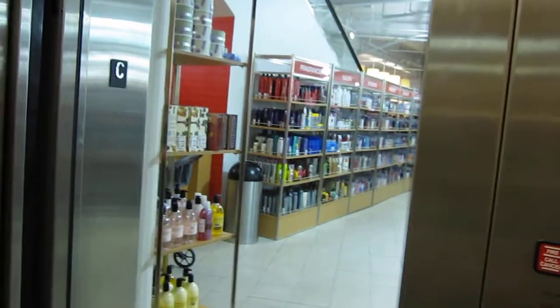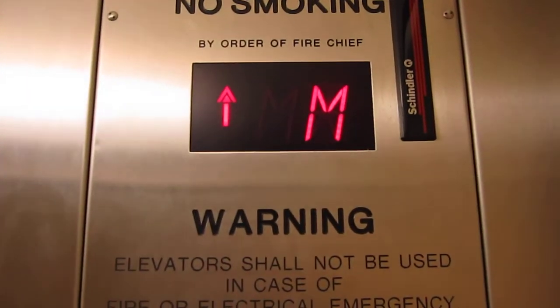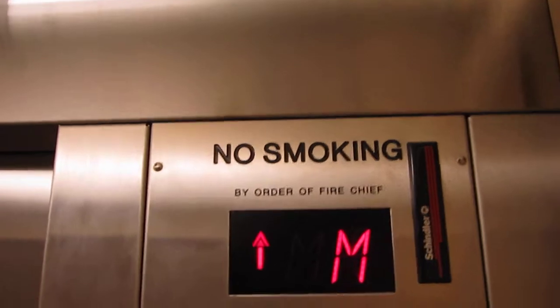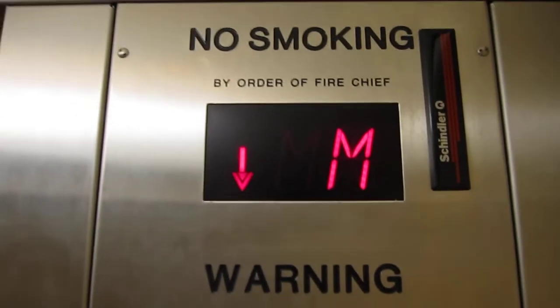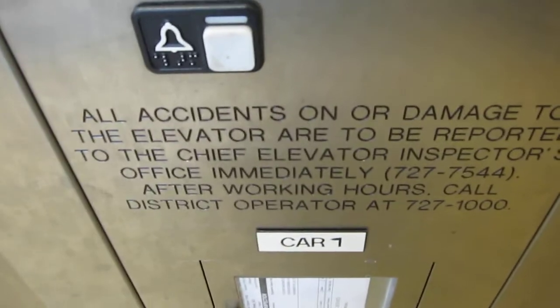This is the elevator at the Filene's Basement store, Mazda Gallery. Oh my god, big bump. It re-leveled. I have to say, this elevator sucks.